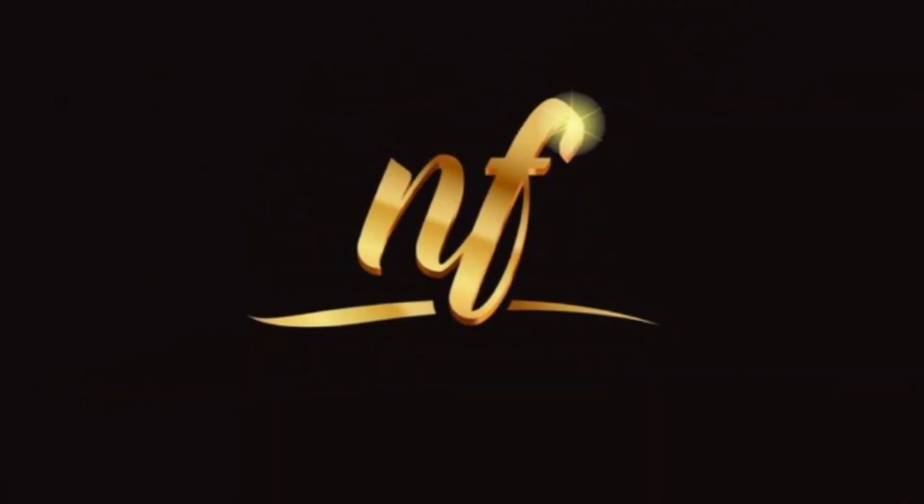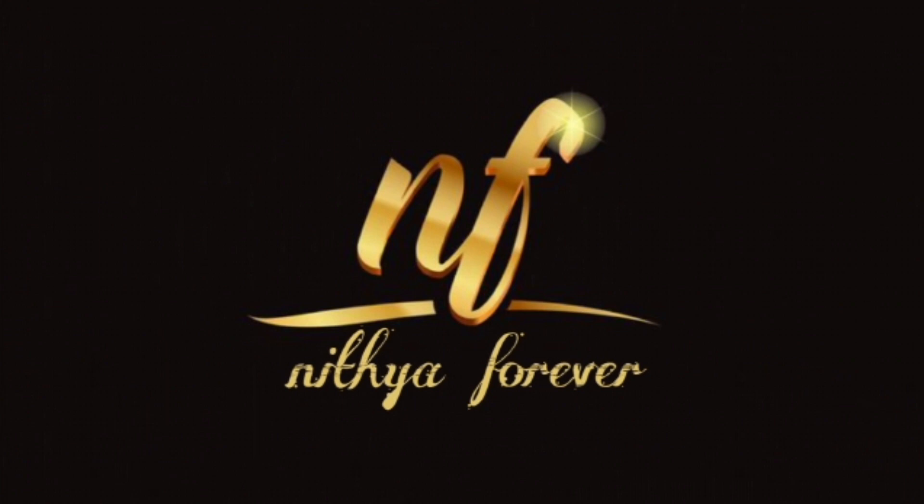Hi! Hello friends! Welcome to A&D Collections. Hi friends! Welcome to A&D Channel. This is my channel for you.